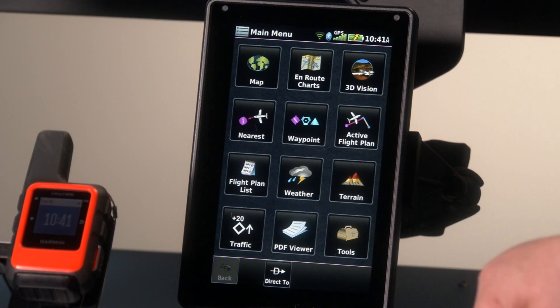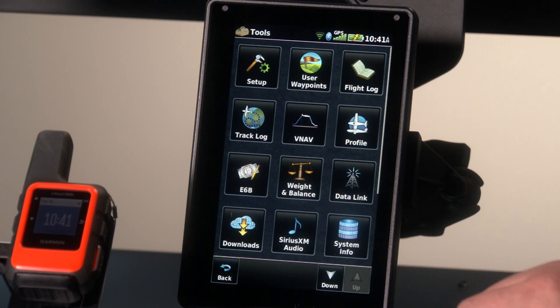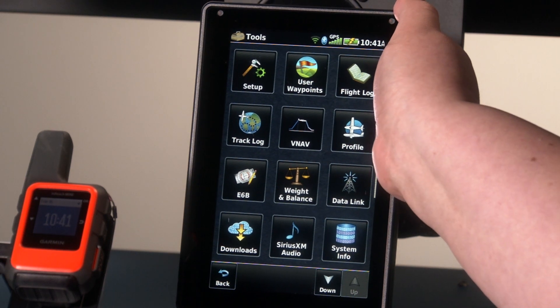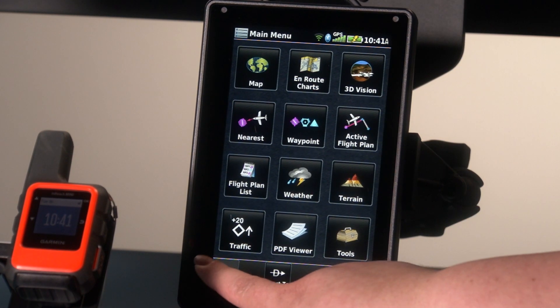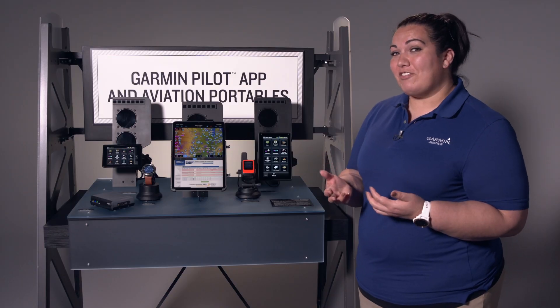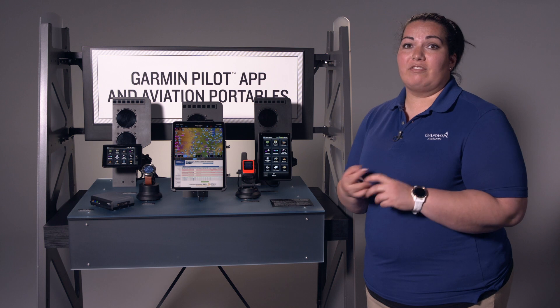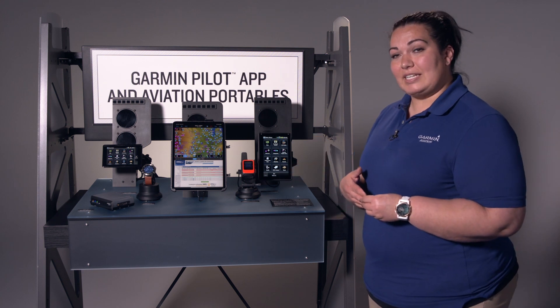You can see weather options, terrain, traffic. Going into tools, you've got weight and balance calculations and your E6B. This box gives you everything you need to plan and execute your flight. One of the newest features is that you can also enter procedures — approaches, arrivals, and departures — through the flight plan as well. That's a great new feature of the AERA 760.